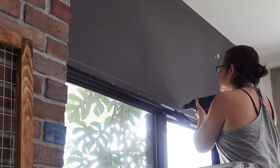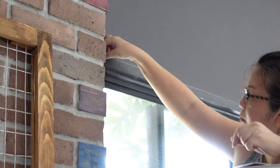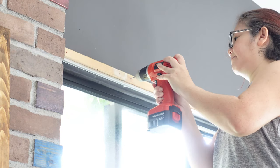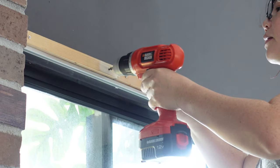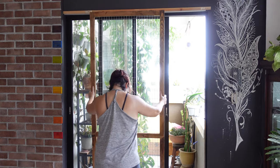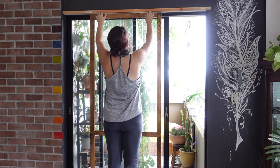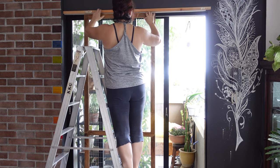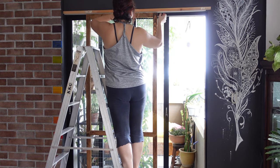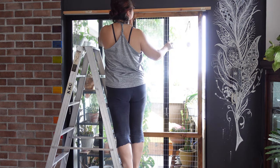I also realized that the top ledge wasn't far out enough, so I had to add a piece of wood to extend it, and then screw the top track to the wood. At this point, I really wasn't sure that this was going to work. It worked in my head, but it doesn't mean that it will work in real life. And then, to my relief, the screen glided smoothly. Yay!